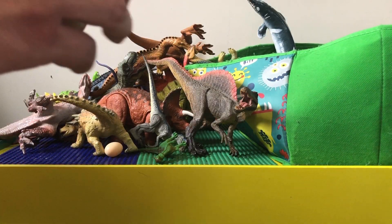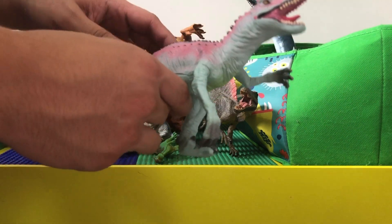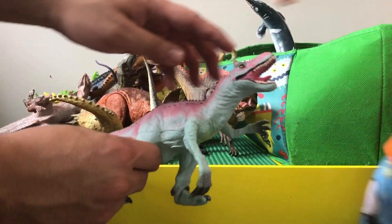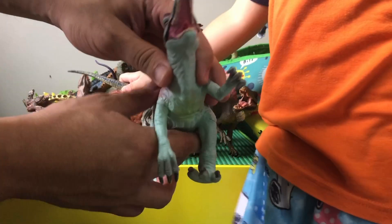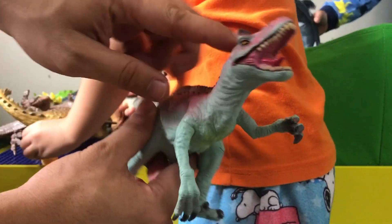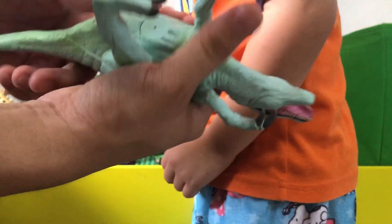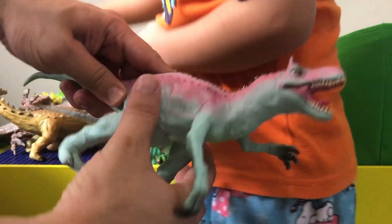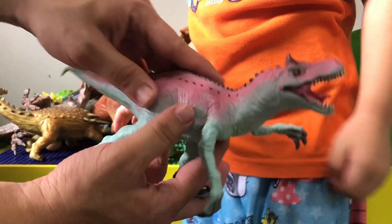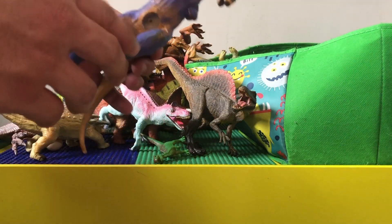This one is called the cryolophosaurus — they made it light bluish-pink in color, with this little palette up top. It's pretty foamy and soft, good for kids.